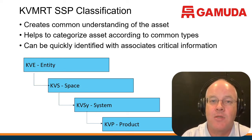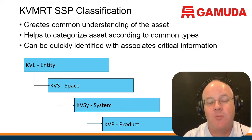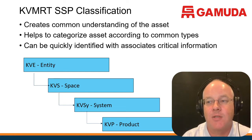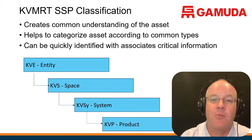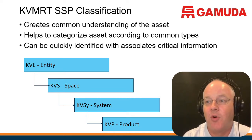Then it's based around systems — whether it's a fire sprinkler system, a drainage pump system, an air supply system, a smoke extract system. Then you get down to the individual items that require maintenance and management, which we call products — a fan, a light, a switch, a particular asset that needs to be repaired. Essentially, every asset in the building needs to have these four pieces of information: entity, space, system, and product.